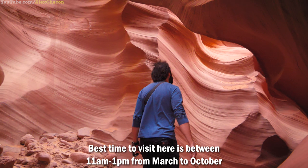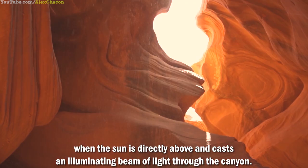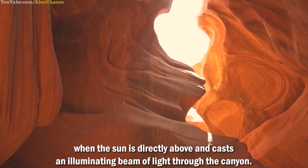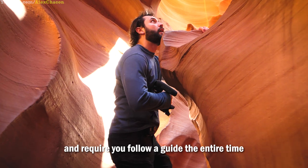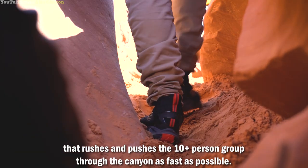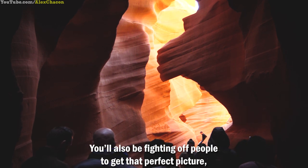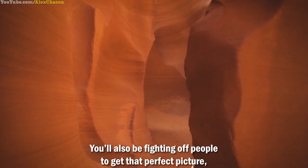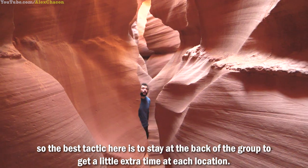Best time to visit here is between 11 a.m. to 1 p.m. from March to October, when the sun is directly above and casts an illuminating beam of light through the canyon. The biggest challenges are that each tour lasts less than an hour and requires you to follow a guide the entire time, who rushes a 10-person-plus group through the canyon as fast as possible. You'll also be fighting off people to get that perfect picture, so the best tactic is to stay at the back of the group to get a little extra time at each location.